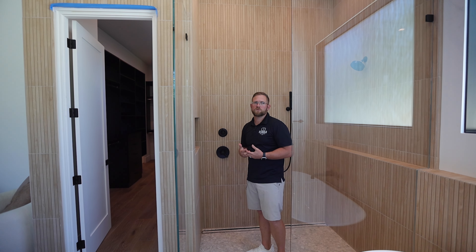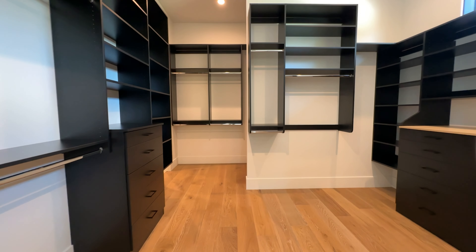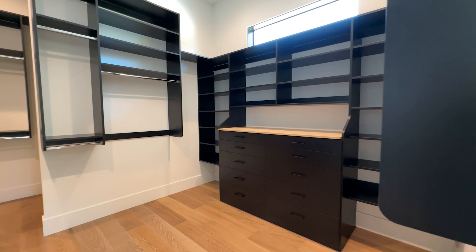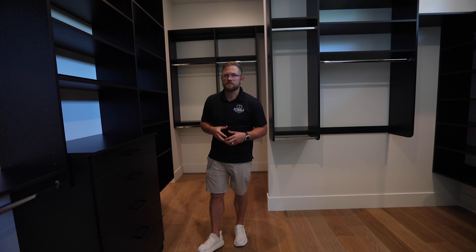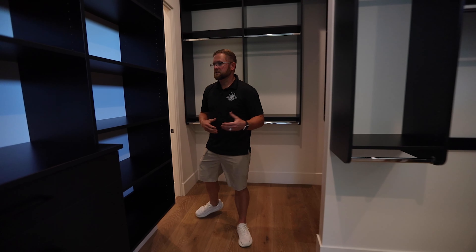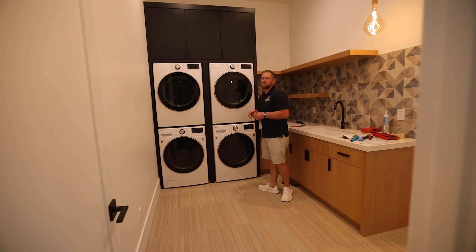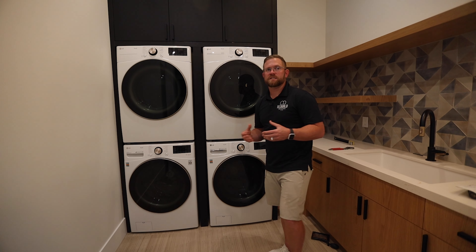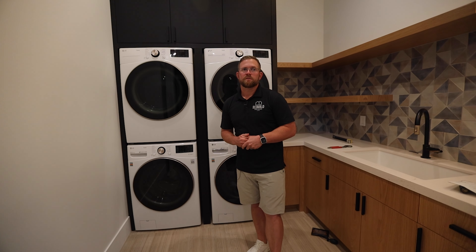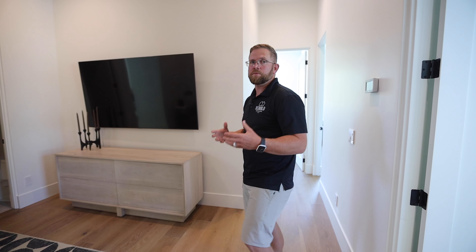The primary closet doesn't include a stackable washer and dryer — instead we've utilized every square inch for additional storage capacity. The standout final interior feature is a pass-through from the primary closet into a double-stacked laundry space, allowing this typically mundane household chore to serve the homeowner as well as all three guest bedrooms, which truly epitomizes the functionality we're striving to create in this home.